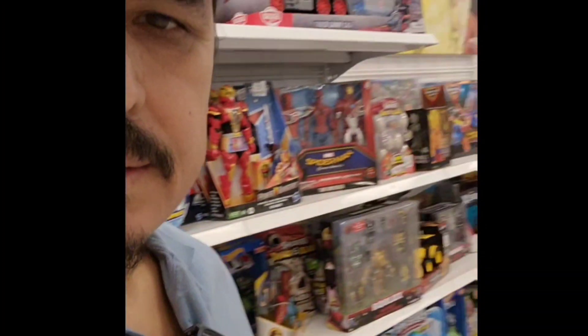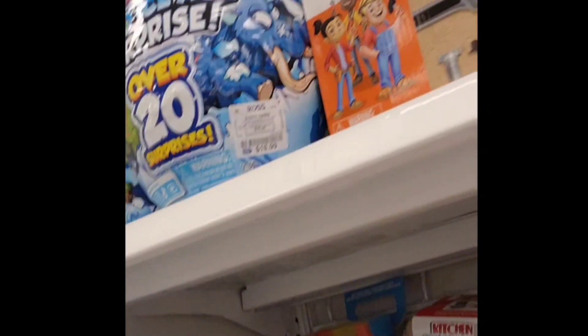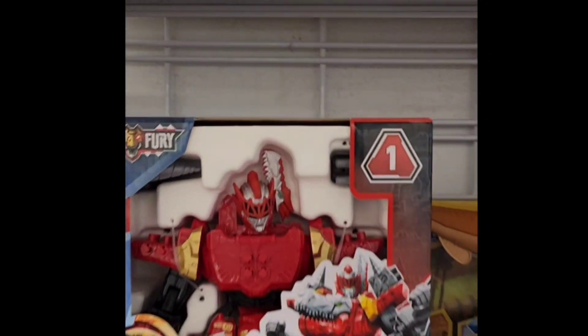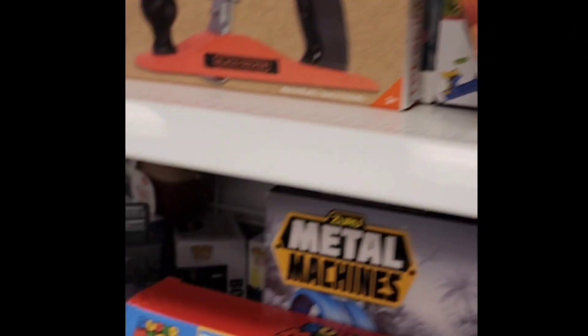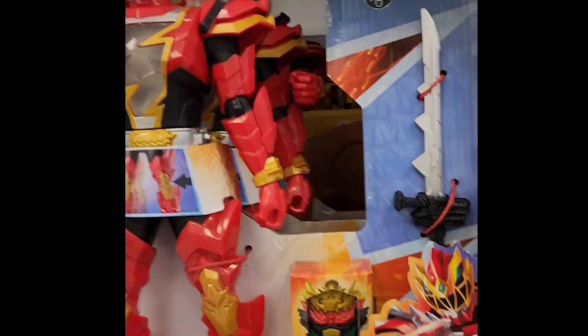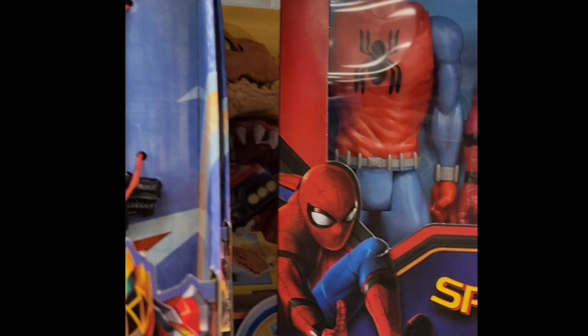Look at this — I'm now in the toy section. There's a lot of toys right there. This is Mario right here, Mario right there. They don't have many toys but there's Dino Foodie, Dragon Ball, Power Rangers, Spider-Man Homecoming.